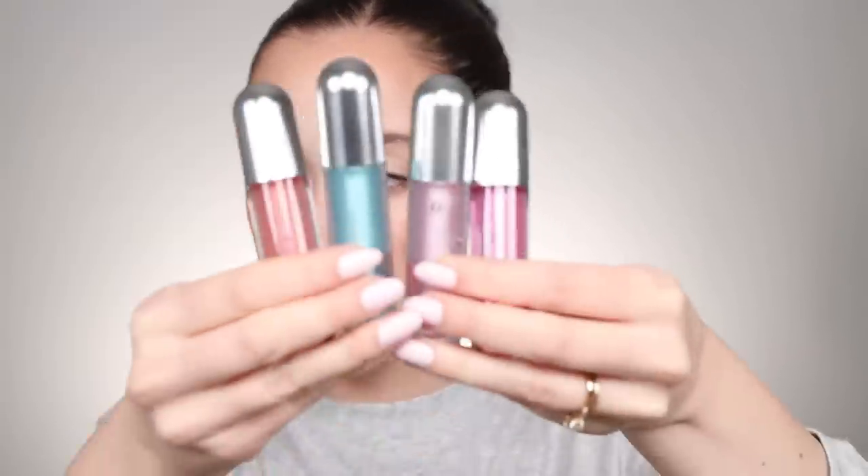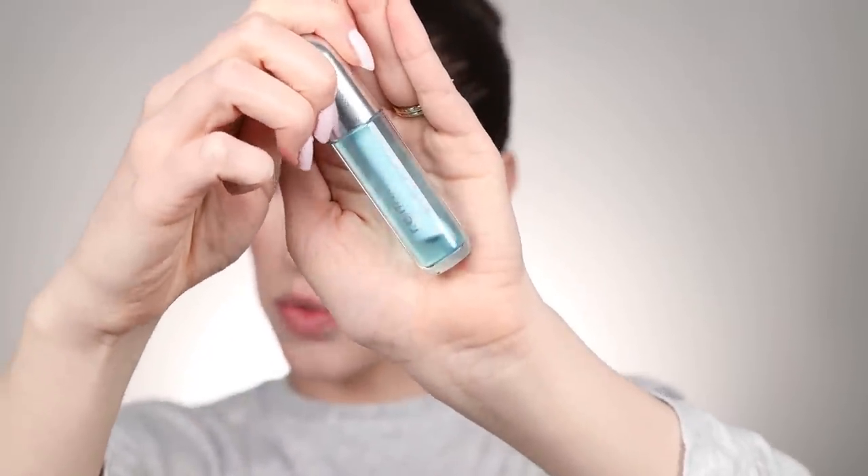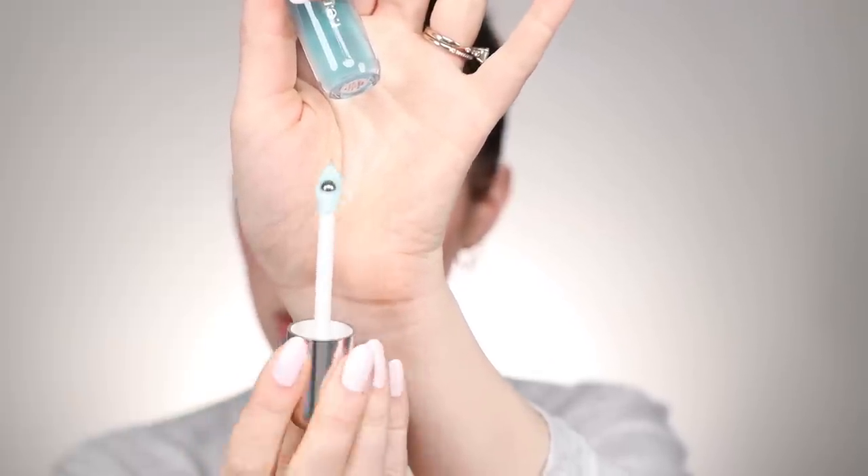Next we're going to be trying the Essential Drip Lip Oil and this is the product that I have all of the shades in. They actually sent me four and it launched in four shades slash flavors. I don't know if it's really a major difference with the shades because they do seem to be more of a sheer formula. I'll show you them all together first and then it's easier to show you one at a time. First we have Mint Condition and you'll notice the applicator is really interesting on these. They all have this curve and then a little metal ball in the middle that's probably supposed to feel cooling on the lips.